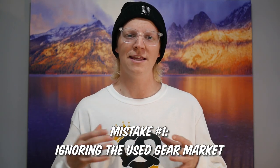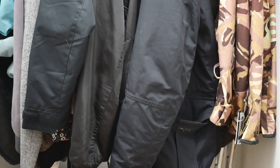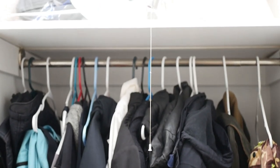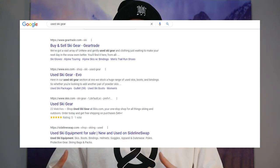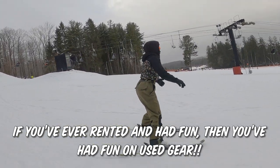Number one is ignoring the used ski gear market when you go to buy something new. If you are a beginner looking to upgrade from renting, or a parent purchasing stuff for your kids that they're going to outgrow, or somebody who wants a secondary more specific ski setup and just doesn't want to break the bank — these are all perfect times to look into the used ski gear market. There are so many skiers out there selling stuff that's lightly used in great condition that it would be foolish to ignore it and go straight for the brand new stuff.